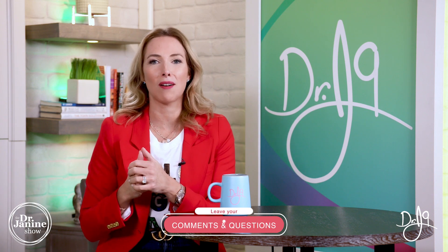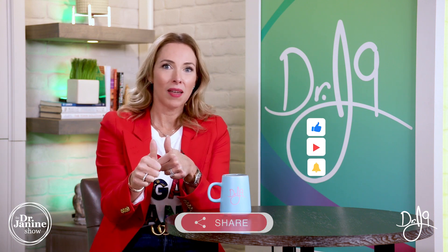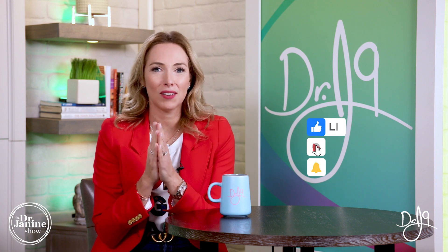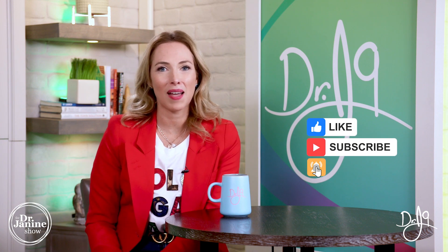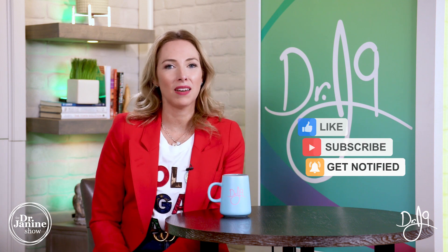If you have questions or comments, I'd love to hear from you — drop them in the comment section below. Be sure to share this video and give me a big thumbs up. If you're new to my channel, welcome! I hope you'll subscribe and click the bell to turn on notifications. Everyone has a calling in life, and mine is to empower you to live a healthy lifestyle naturally. Thanks for watching.